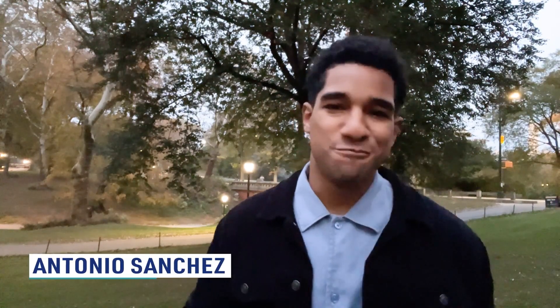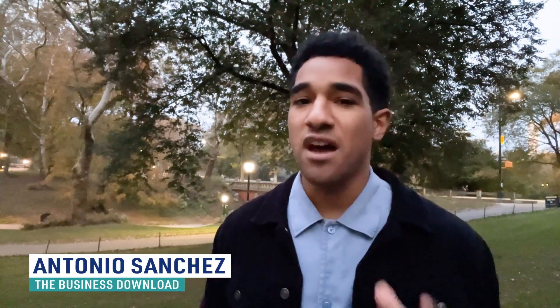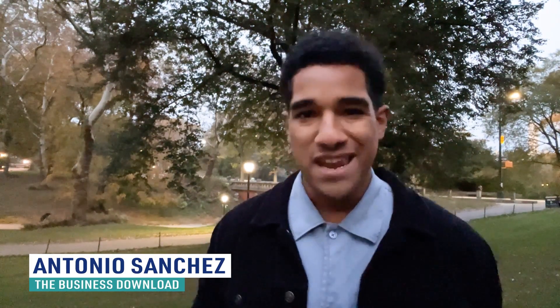What's up guys, I'm Antonio and welcome back to the Business Downloaded Clean Energy's EV Wrap Up. This week we'll be talking about maintenance and upkeep for your electric vehicle. Before we get going, make sure to hit the like and subscribe button below.